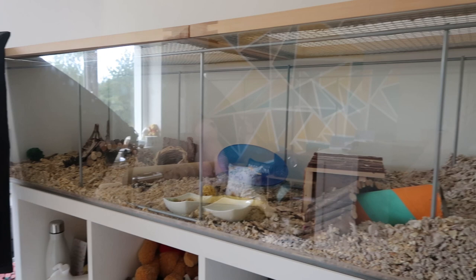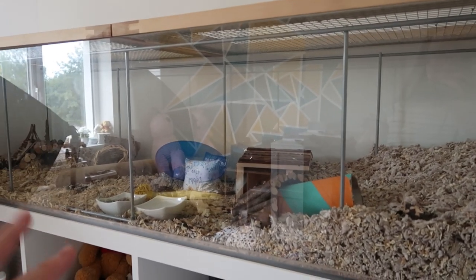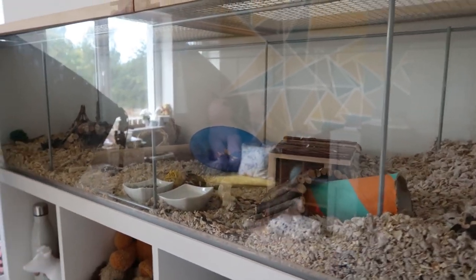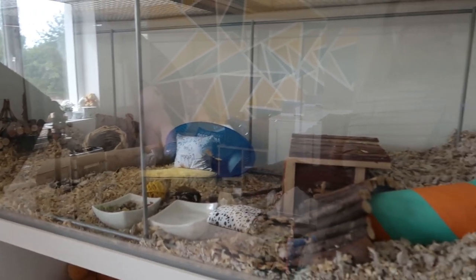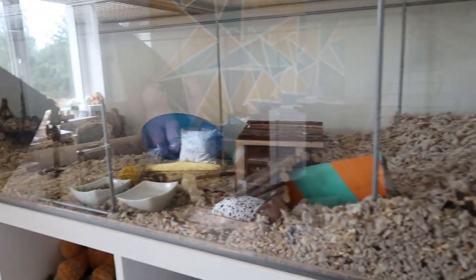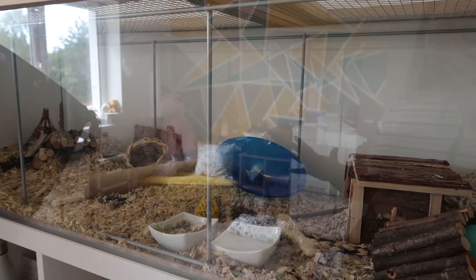The first thing you're going to see when you come in, and people always comment on this, is Thaleli's home. Thaleli is my hamster. She does need to have a rejig in here at the moment — she just needs a few things changing. But she's the first thing you're greeted with and I'm really happy with it. It's perfect for her and she's really happy.